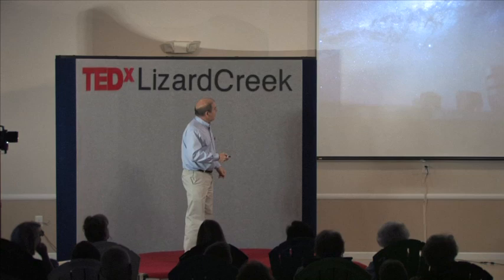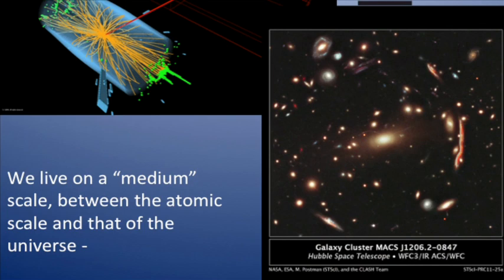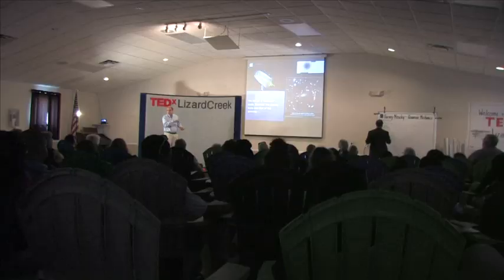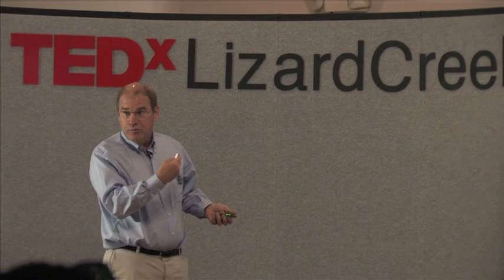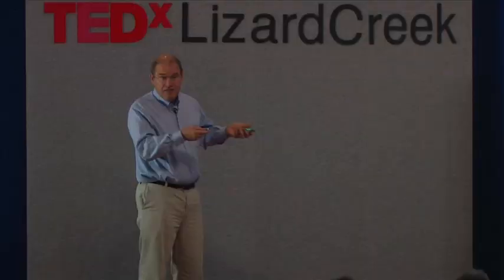Now let's change scale a little bit more. Here's a picture taken with the Hubble Space Telescope. All these little smudges on here are galaxies, about the same size as our galaxy. Each one of these — it takes light perhaps 100,000 years to go across. So these are big. And this thing is so far away that the light has been traveling from it to us perhaps for a couple of billion years. So the universe is big. That bounds us on the large side.